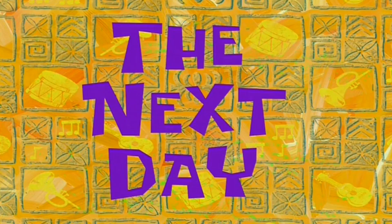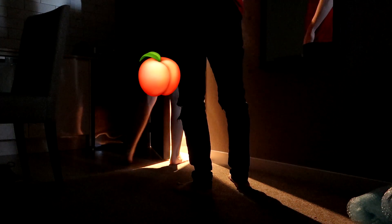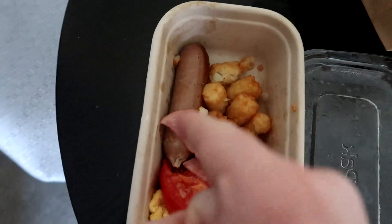The next day — the nurse comes by for the temperature check: 36.1 and 35.4 — all good. Breakfast is served: bread, juice, scrambled eggs, tomato, bacon, hashbrown, sausages. I'll grab two of the big breakfasts please.